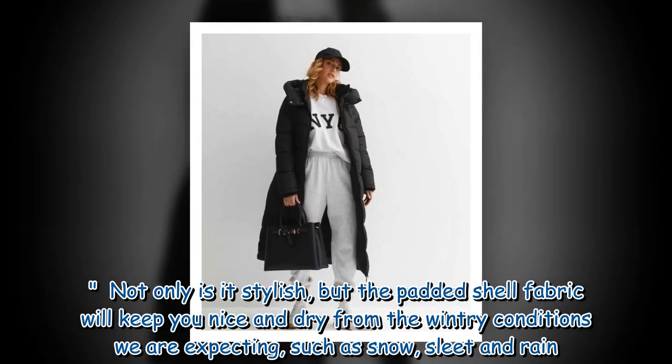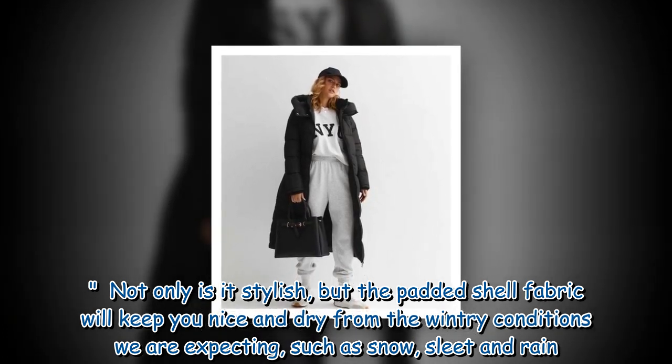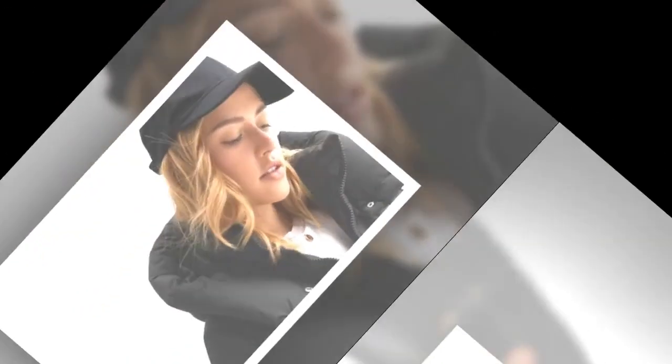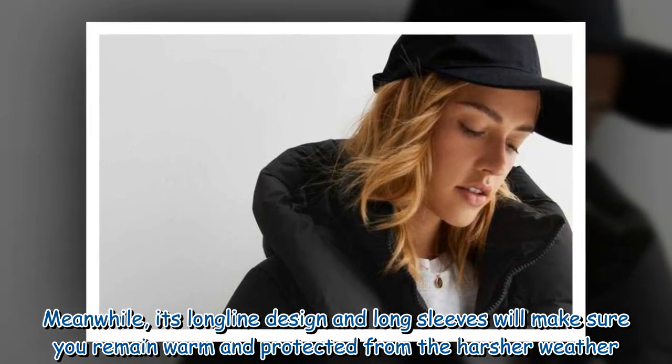Not only is it stylish, but the padded shell fabric will keep you nice and dry from the wintry conditions we are expecting, such as snow, sleet and rain. Meanwhile, its long line design and long sleeves will make sure you remain warm and protected from the harsher weather.